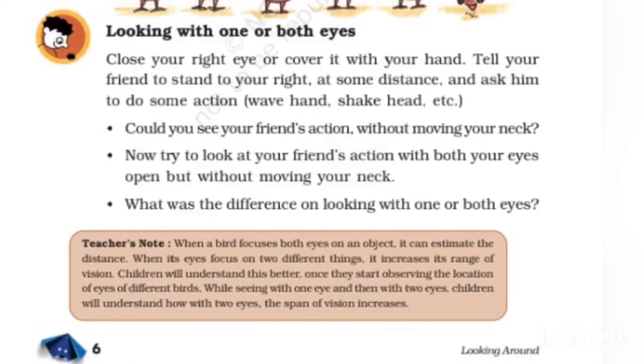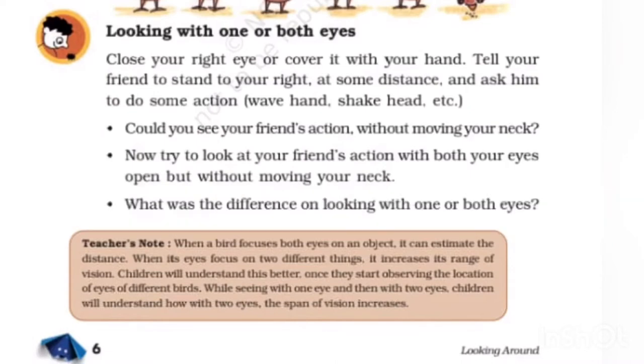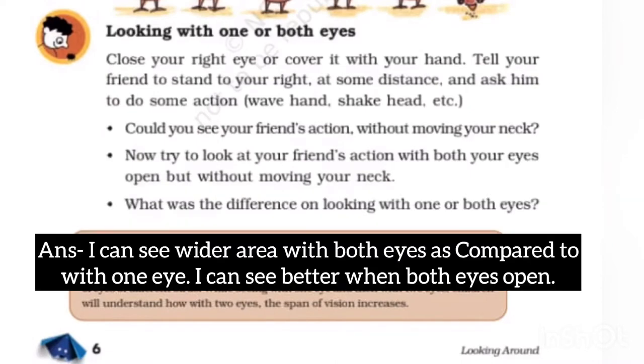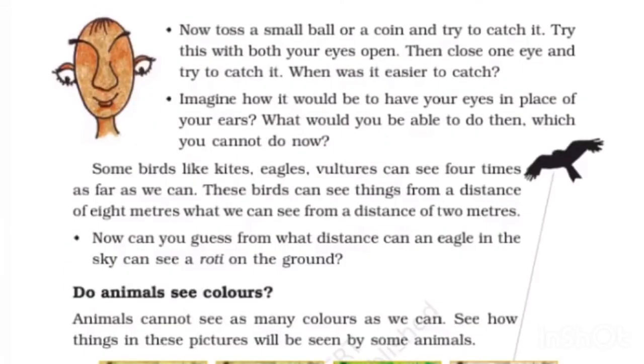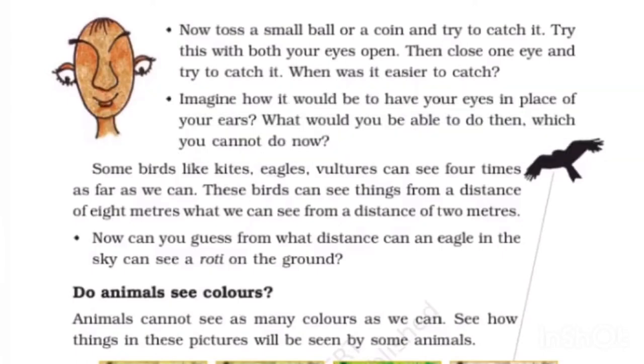What was the difference when looking with one or both eyes? I can see a wider area with both eyes compared to with one eye, and I can see better when both eyes are open. Now toss a small ball or coin and try to catch it — first with both eyes open, then with one eye closed. It was easier to catch the ball with both eyes open.